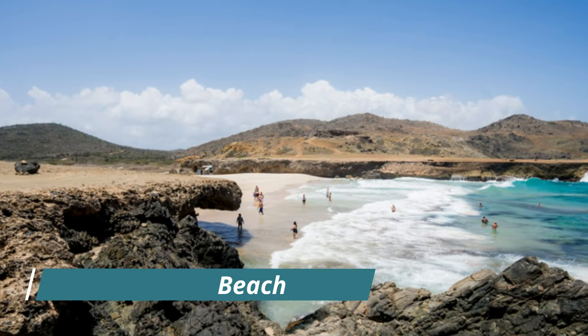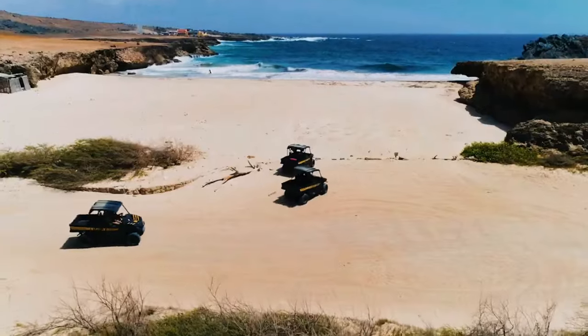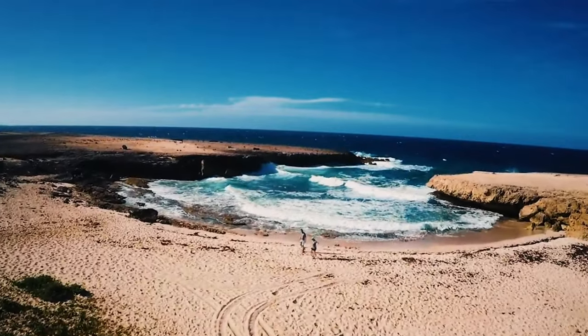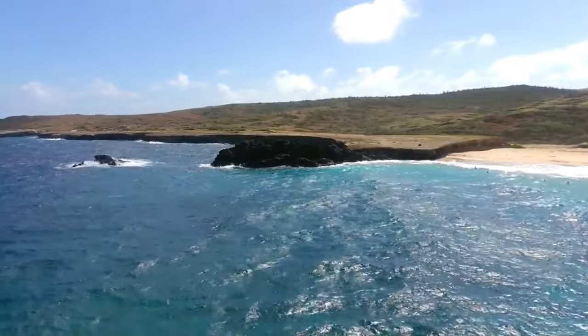Andecuri Beach: Andecuri Beach stretches for 230 feet (70 meters) along Aruba's east coast, and is known for its turquoise blue waters and limestone cliffs that offer visitors a bit of shade.